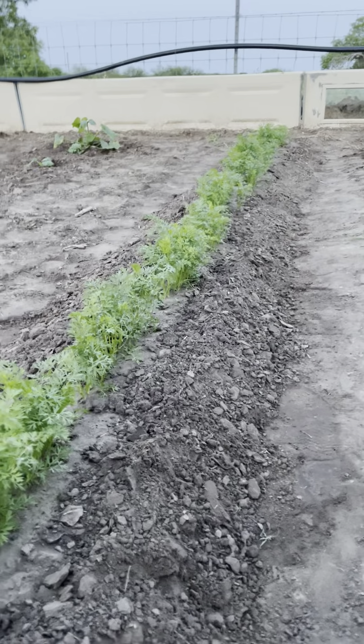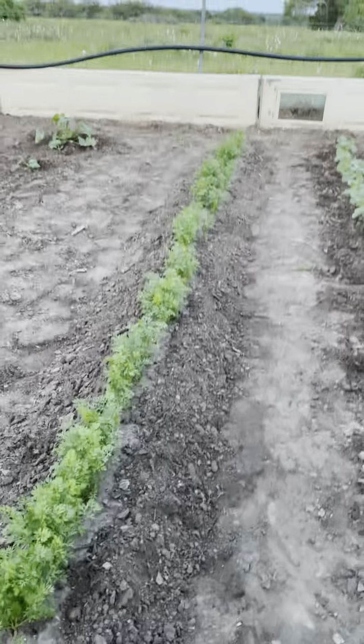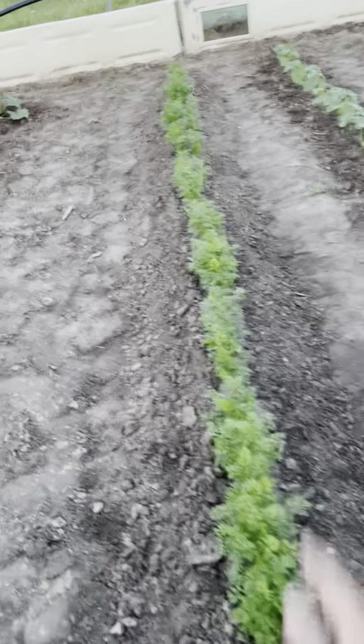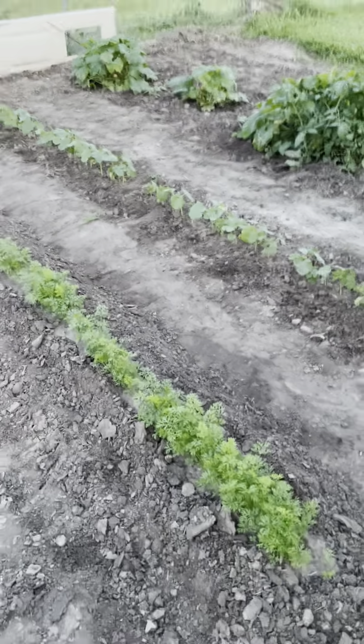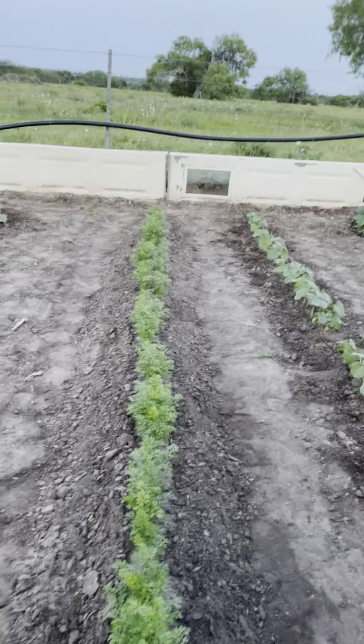Nice row of okra. Looks nice. I like it. And then we got carrots. This is one of the first times that I've actually had carrots work — knock on wood. Normally I just can't get them to come up. I just don't have luck with them. But this time they came up really good across the whole row.